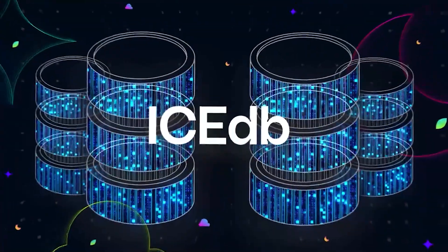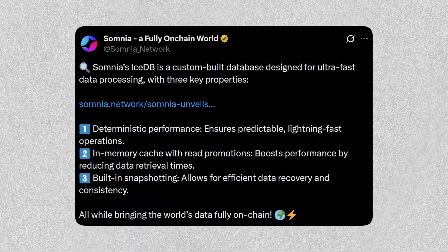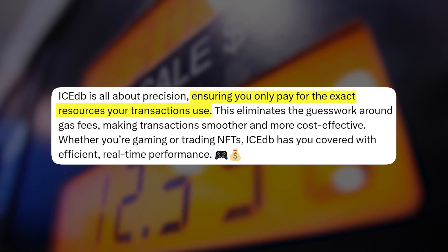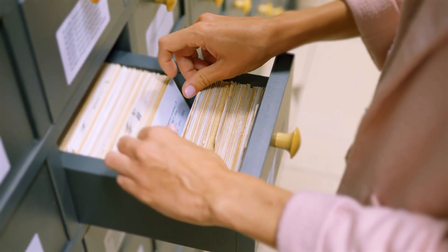Finally, there's Somnia's custom database, IceDB. Somnia highlights that their custom database tracks exactly how much work each transaction puts on the system and uses that to set fairer gas costs. It also keeps frequently used data somewhere it can be retrieved and updated quickly, to help apps stay responsive under load.